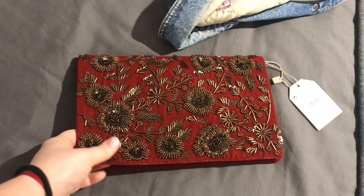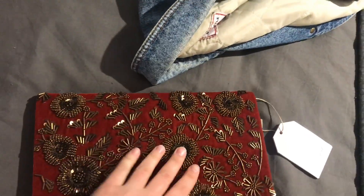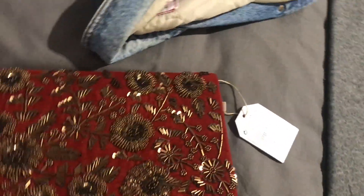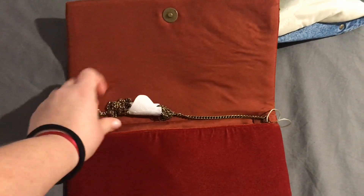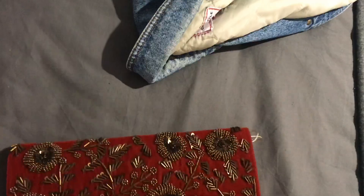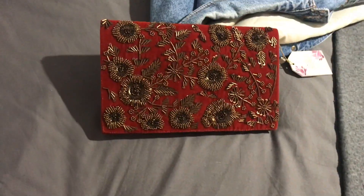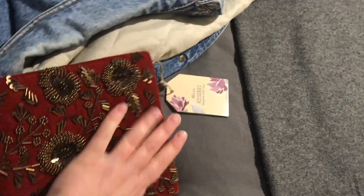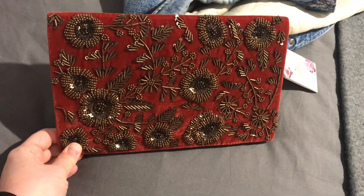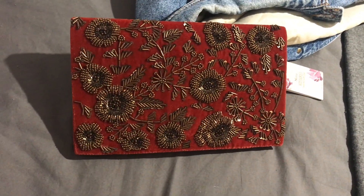Otra cosa que me compré fue este bolso, que me lo compré en Esfera. Tipo sobre, con su cadenita. Me pareció muy, muy bonita. Este estaba por 16,99 y me lo traje por 9,99. La verdad que me parece muy bonito.